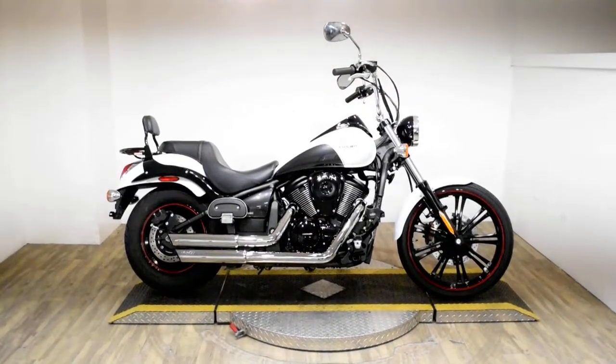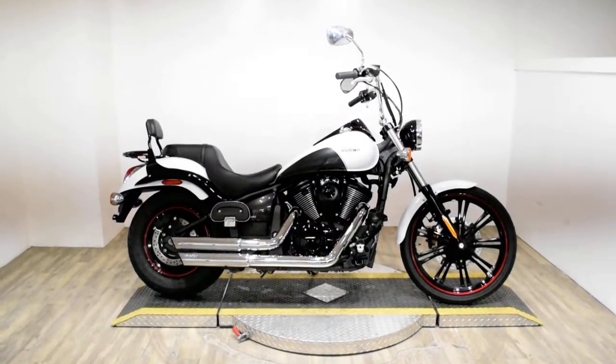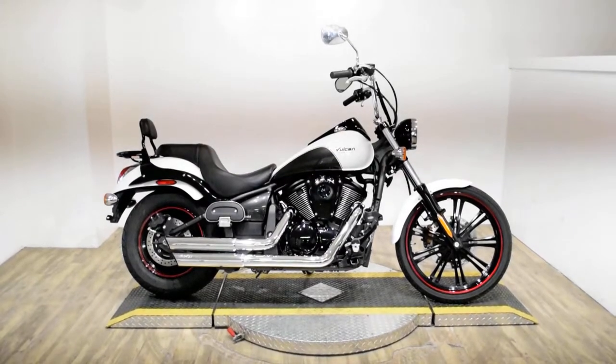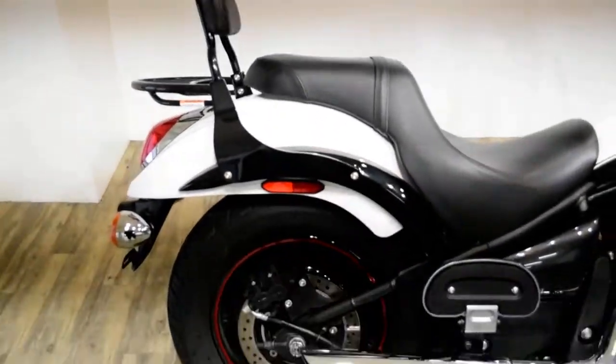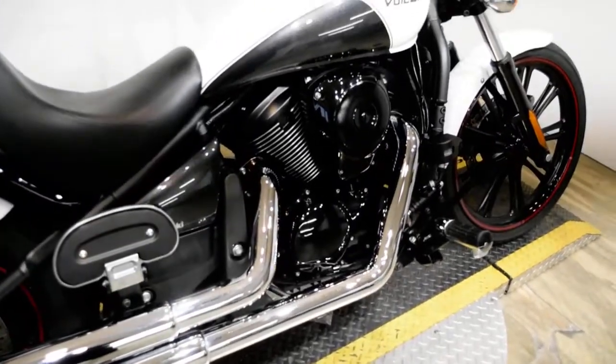Monster Power Sports is offering this 2016 Kawasaki Vulcan 900 Custom. To see more photos of this bike, to get pricing information, to fill out a credit app, and to see what your trade is worth, visit MonsterPowerSport.com.